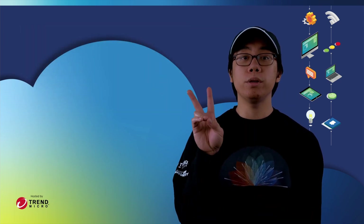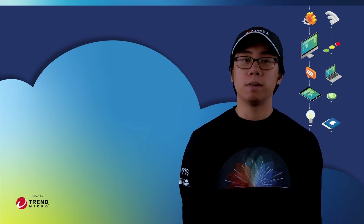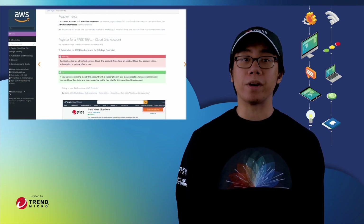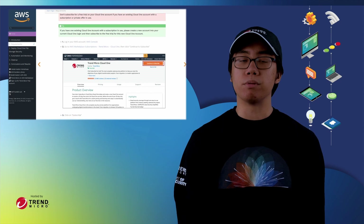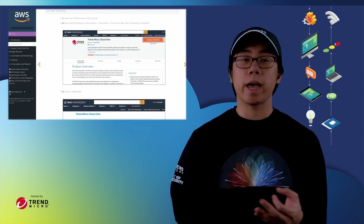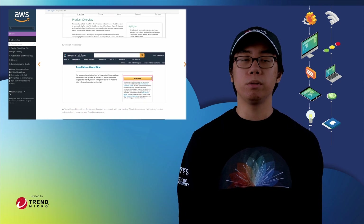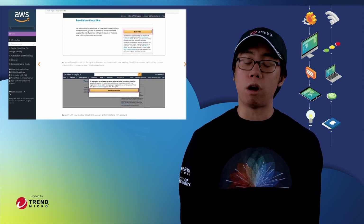There are two primary methods for following along with a Modernization Workshop. As a self-guided experience, these workshops opt for a hands-on keyboard-style approach, giving users all of the procedures, prerequisites, and guidelines required to deploy and test cloud security solutions on their own AWS accounts, with the luxury of doing it on their own time.